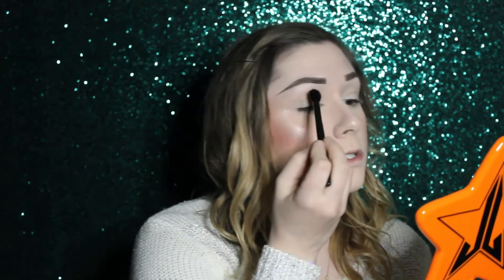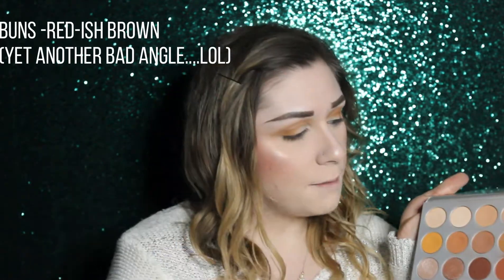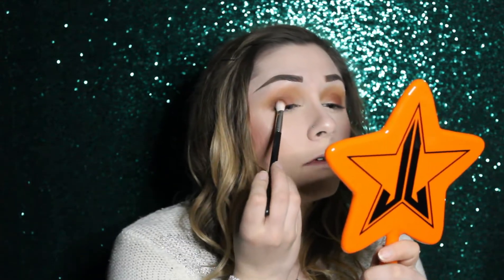I'm going in with the shade Pukey first, taking it directly into my crease. I'm also adding it to my outer crease on each side just a smidge because when I add the darker colors it'll be a little easier to blend out. Next, on a MAC 217 brush, I'm going in with the shade Bunz. Then I'm going back in with that first fluffy brush to make sure everything blends together. With the MAC 224 brush I'm going in with the shade Chip, adding it right to my outer crease.